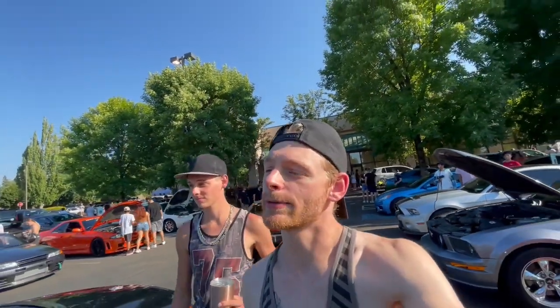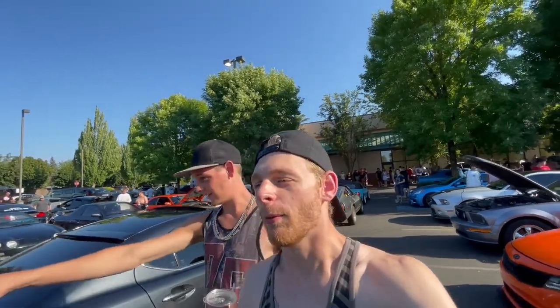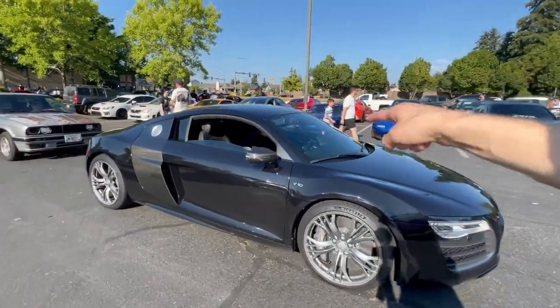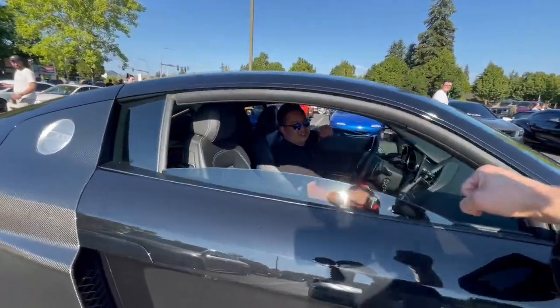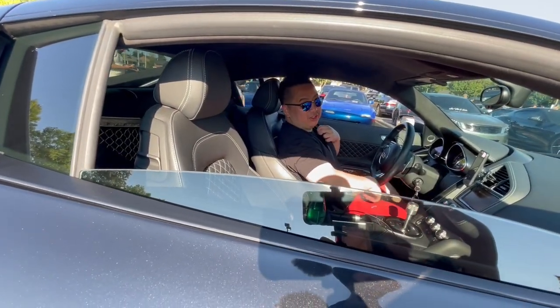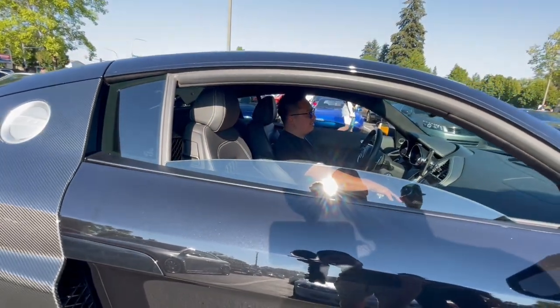There's a certain car here that just pulled in and I'm sure you guys can already guess what it is without me flipping the camera. I'll give you a second — take a guess. What's up buddy, how you doing? How was the drive? It is hot as hell isn't it.